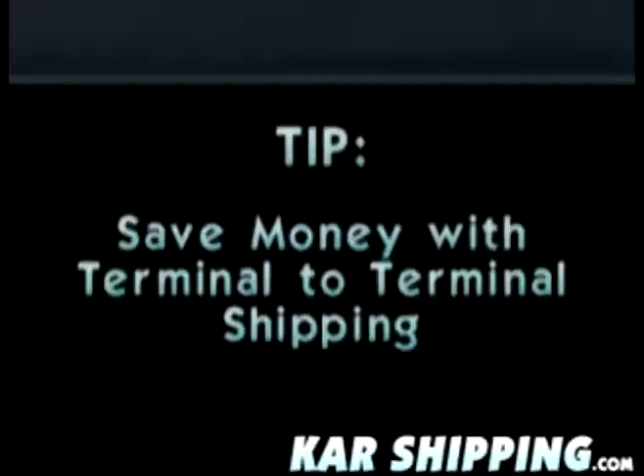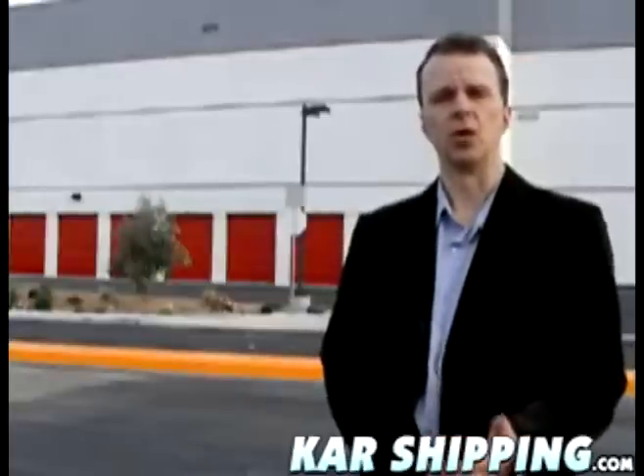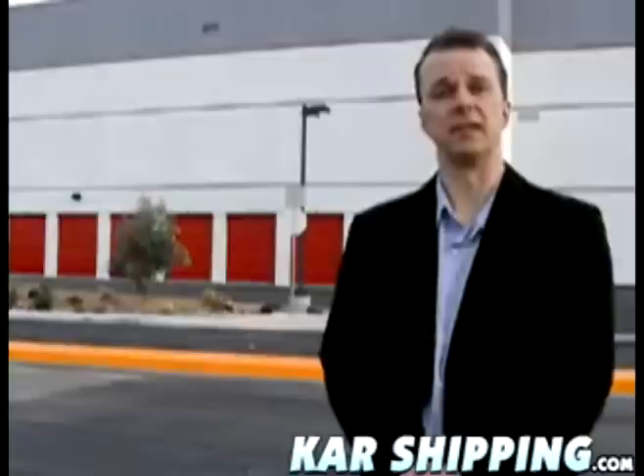Are there any ways to save money shipping my car? Well, you can take advantage of what's called terminal to terminal shipping. Some of the larger high volume companies offer this service at a discounted rate.